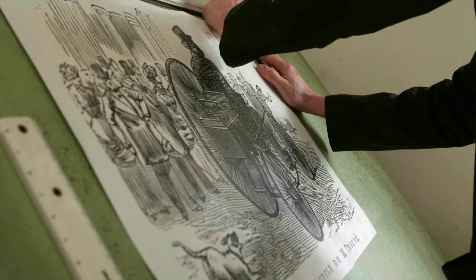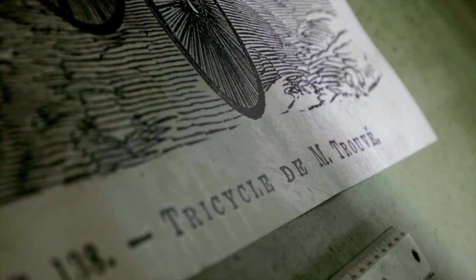The only thing he had to go from was a single illustration of Trouvé going down the streets of Paris, chased by a dog, watched by a whole load of probably very surprised Parisians. That's the only picture — no schematics, nothing else at all. I think he's done a tremendous job.